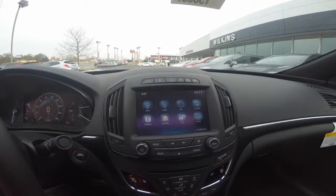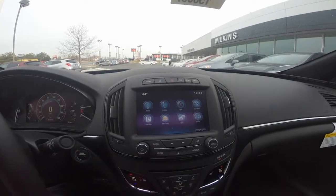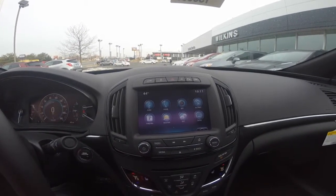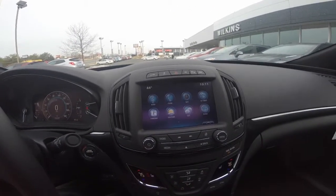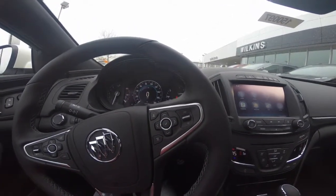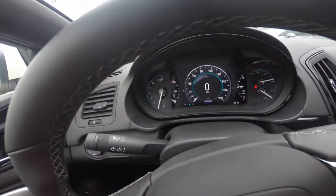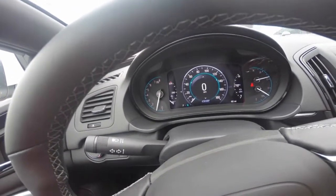The 2015 Buick Regal GS comes equipped with many great features. The Buick IntelliLink system gives you access to your audio features as well as navigation and your Bluetooth capability. Bluetooth and volume can be controlled by the audio center console or the steering wheel controls. The 8-inch diagonal driver information center gives you access to scrolling data such as fuel, music, contacts, and other info that interests you the most.